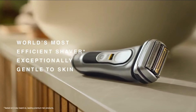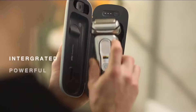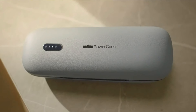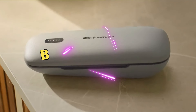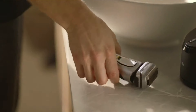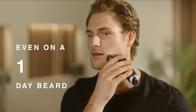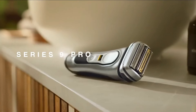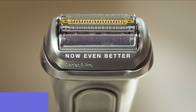Welcome to the cutting edge of grooming technology. The world of electric shavers continues to evolve, offering unparalleled convenience and precision in personal grooming. Whether you're a seasoned user or considering making the switch from traditional razors, the market is teeming with innovative options. In this guide, we'll explore the best five electric shavers of 2024, highlighting their advanced features, performance, and user-friendly designs. Links to all products are mentioned in the description below.